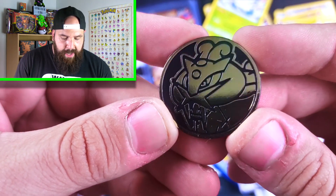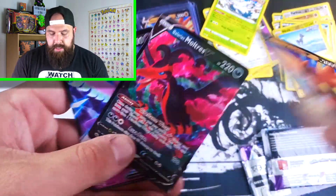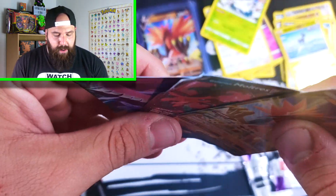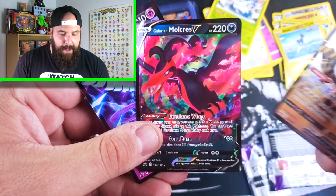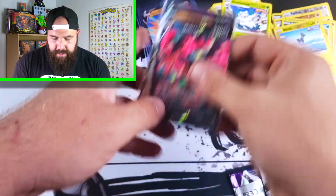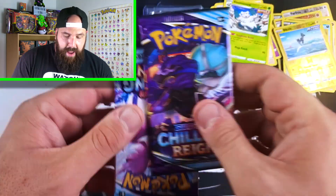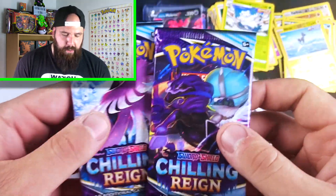And that's it — we have a Raikou coin as well, just like in the first two-pack. Then we have the birds. They are not much better condition-wise — absolutely crimped up on both sides. We have the exact same Zapdos, Moltres, and Articuno. All three have been sleeved up just the same. Then we have two booster packs here — Articuno and Shadow Rider Calyrex.